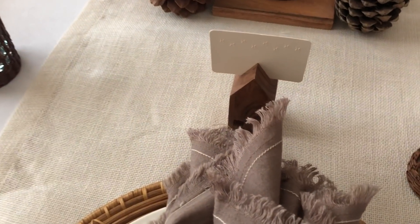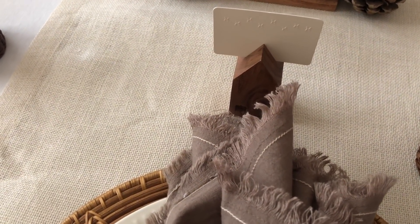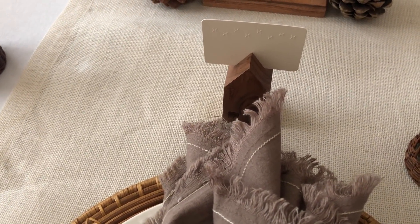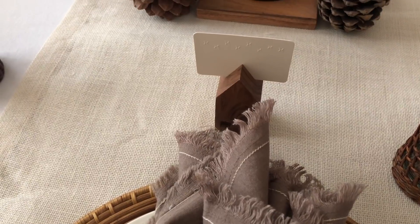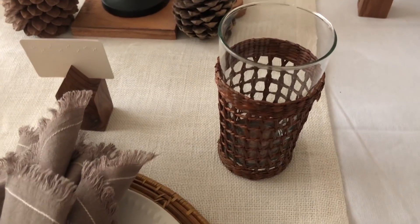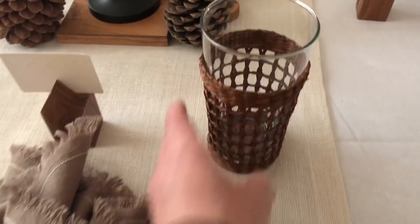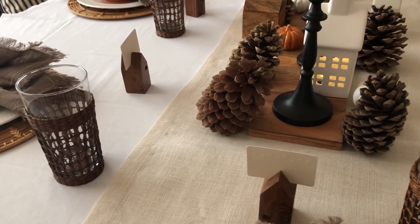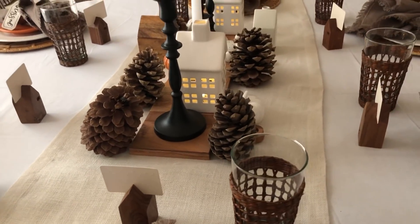The place card holder is from Hearth and Hand — I got that last year. That's why it has a little house theme this year, I guess. These I got from World Market and I think they look really pretty. It's very casual this year but I love how it turned out — I hope you guys like it too.